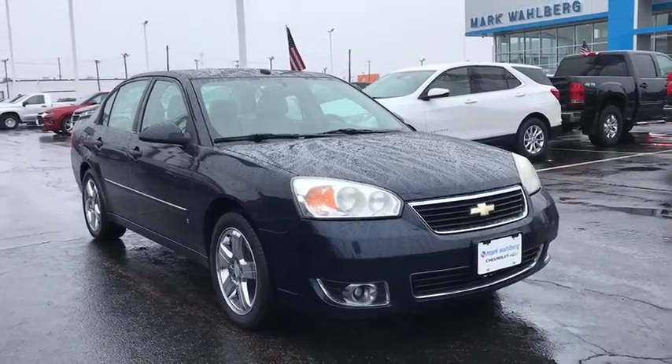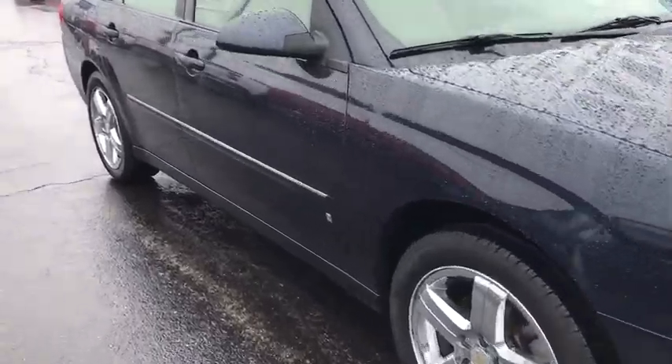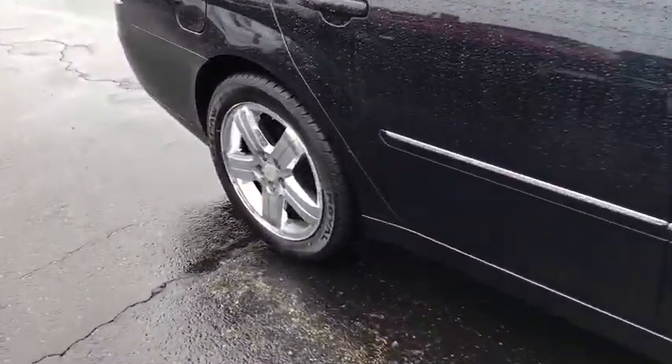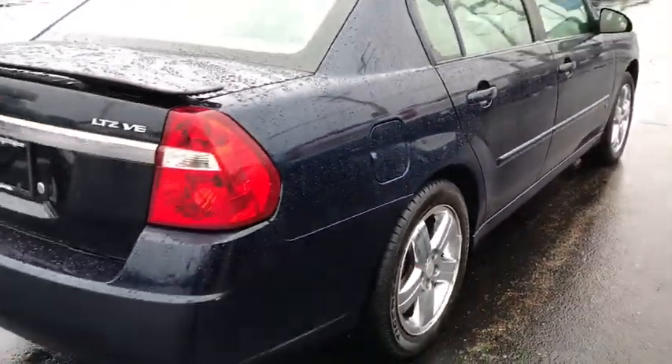You are going to love the 2006 Chevrolet Malibu, a combination of performance and fuel economy. The Malibu is a great commuting car. This vehicle has less than 105,000 miles.